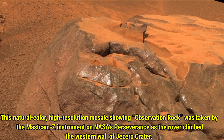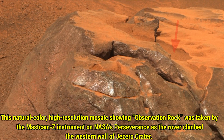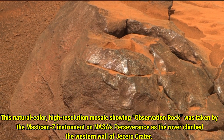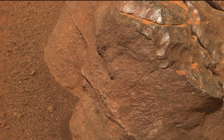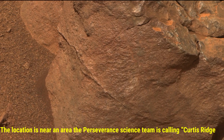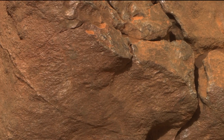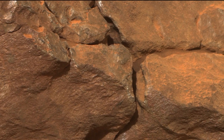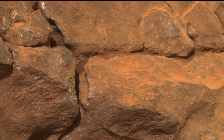Now let's focus on an interesting rock called observation rock. This rock was captured by Curiosity's Mastcam-Z camera as the rover climbed the western wall of Jezero crater. The location is near an area the science team called Curtis Ridge. What makes this rock so important is its textures and the layers visible in the image. These layers are key to understanding the history of the crater — scientists believe they could reveal information about ancient water flow, volcanic activity, and even Mars' climate in the past.